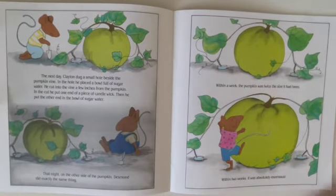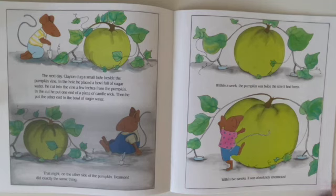The next day, Clayton dug a small hole near the pumpkin vine. In the hole, he placed a bowl of sugar water. He cut into the vine a few inches from the pumpkin, and in the cut he put one end of a piece of candle wick. Then he put the other end in the bowl of sugar water. That night, on the other side of the pumpkin, Desmond did the exact same thing. Within a week, the pumpkin was twice the size it had been. Within two weeks, it was absolutely enormous.